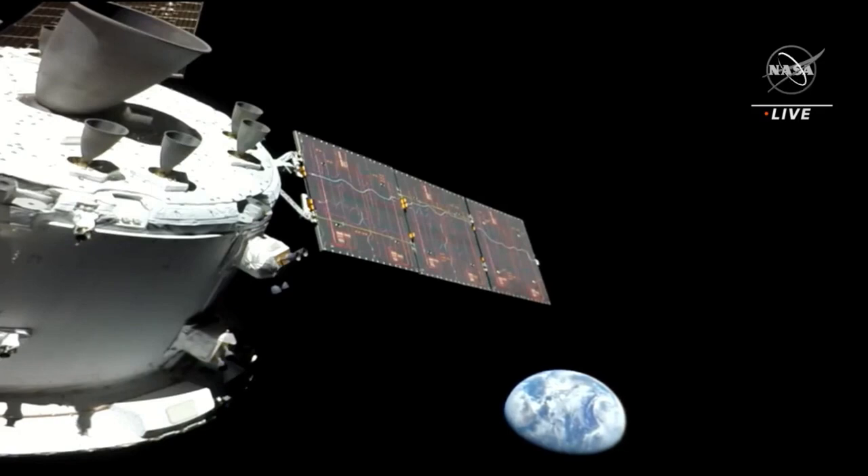Orion launched earlier today at 12:47 a.m. Central, 1:47 a.m. Eastern, atop the Space Launch System, and is in hour nine and a half of its 25-day test flight mission.